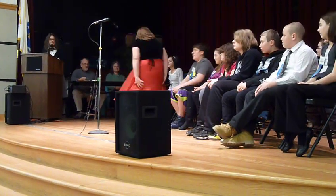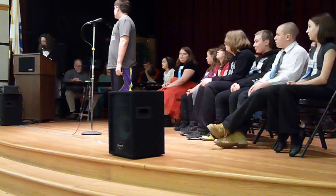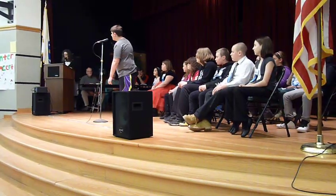Okay, Noah. Which state includes White Sands National Monument? Is it New Mexico or Vermont? New Mexico. That's correct.